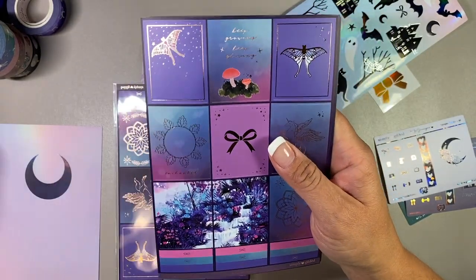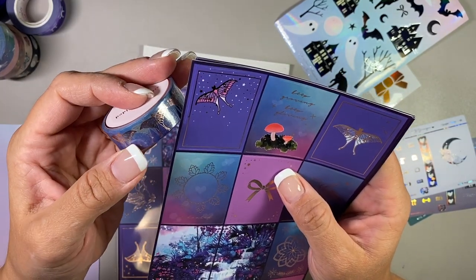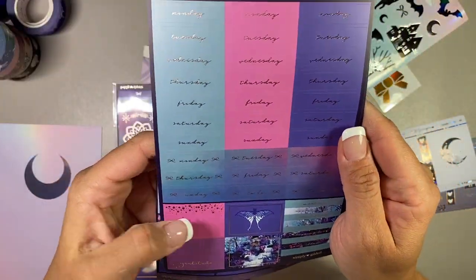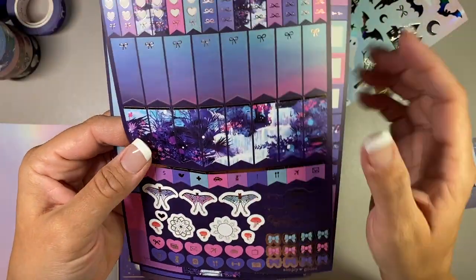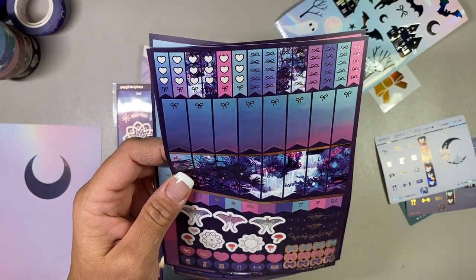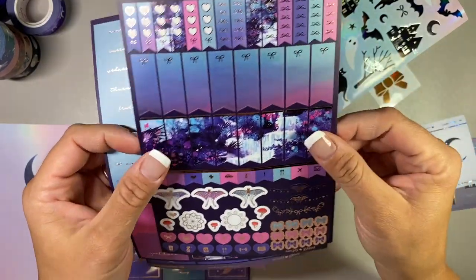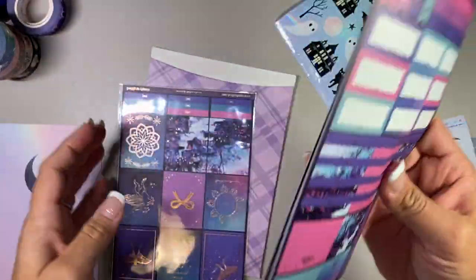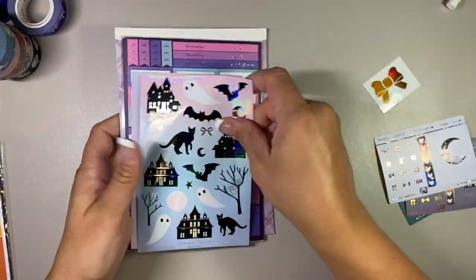You can see the washi tape from last year matches that butterfly or moth or whatever it is. I love the color scheme here. You have four days of the week, all of these boxes, and then the last page. You still get four sheets of stickers, but I just think these are absolutely beautiful. I'll probably put those with my Simply Gilded stuff.